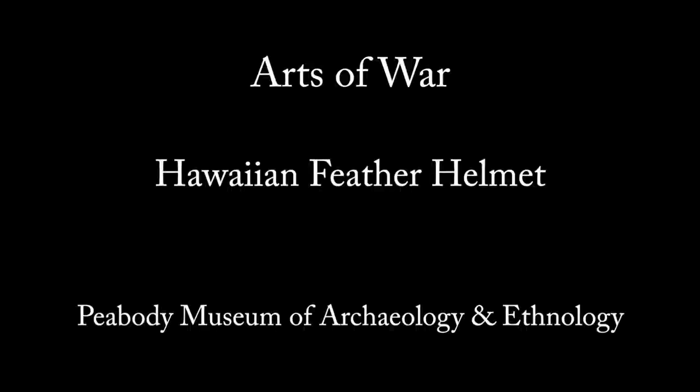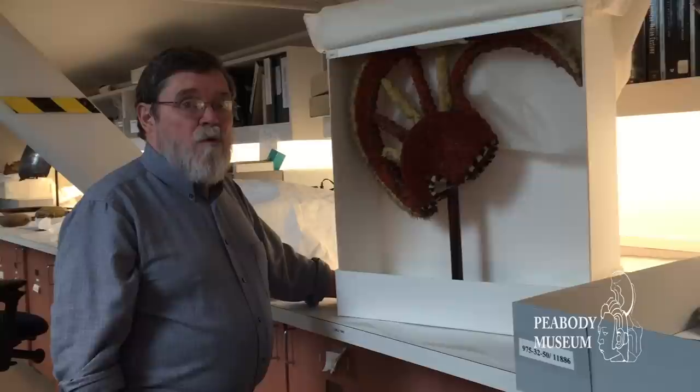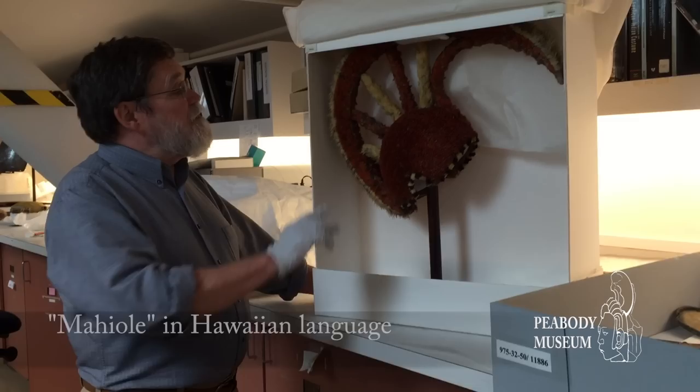I'm in the conservation laboratory of the Peabody Museum of Archaeology and Ethnology at Harvard University, where conservators are preparing objects for an upcoming exhibit. This is a helmet that was worn by the elite in the islands of Hawaii — they wore it both in ceremonies and in warfare. It's made from literally thousands of feathers of birds native to Hawaii.